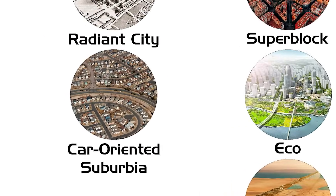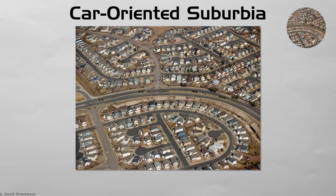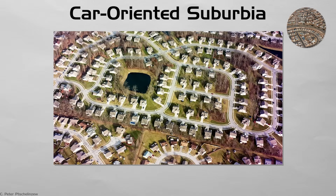Car-Oriented Suburbia. Postwar suburbs from Los Angeles to Mississauga grew around the car. Curved streets, cul-de-sacs, and big parking lots make driving easy but walking hard. Homes sit on wide lawns, and single-use zoning separates houses from shops and jobs. Commutes grow long, and buses struggle with low density.